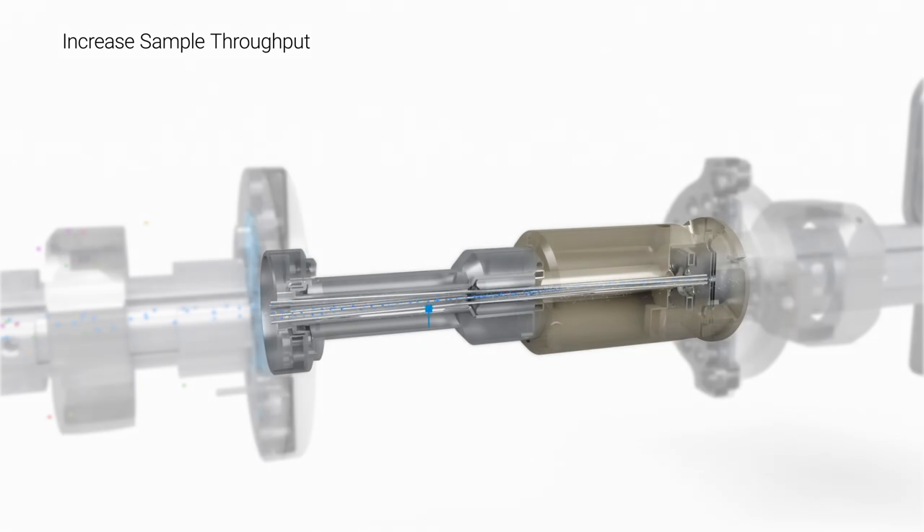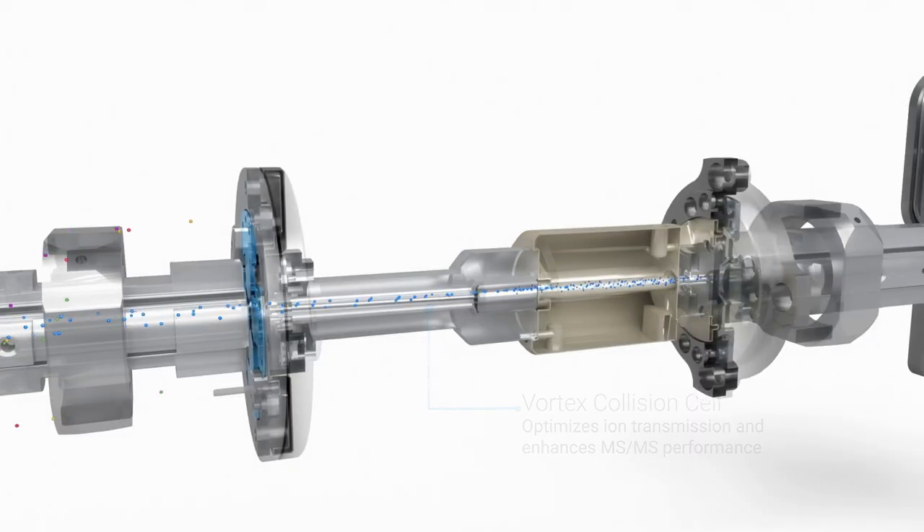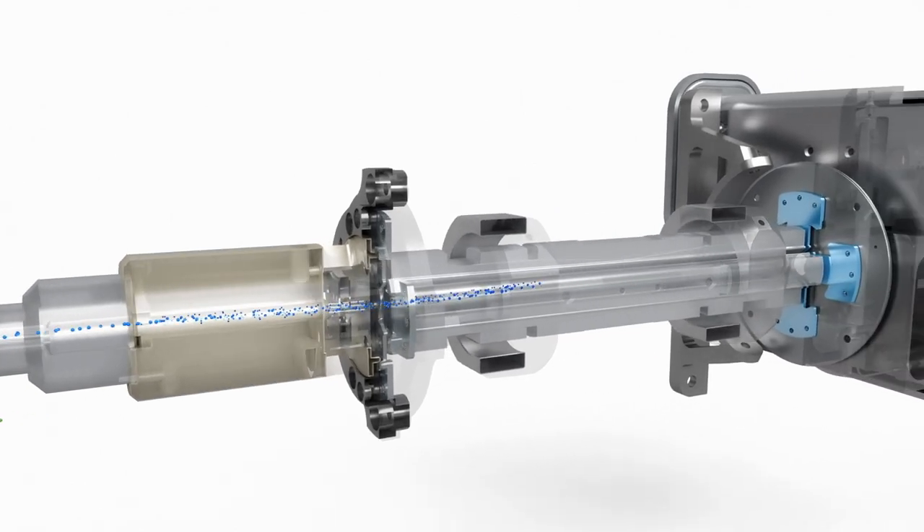With the analytes selected in Q1, the ions pass through the vortex collision cell. Its innovative twisted and tapered dodecapole-hexapole geometry maximizes ion collection, fragmentation, and transmission.